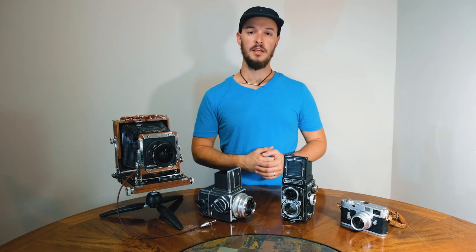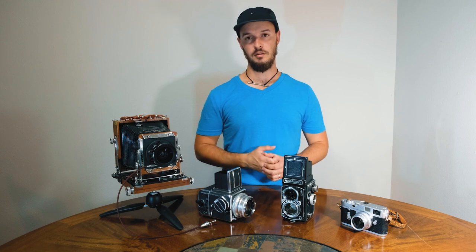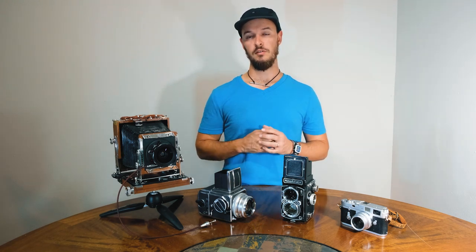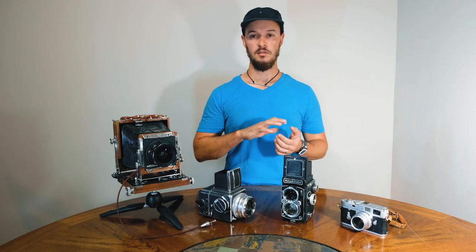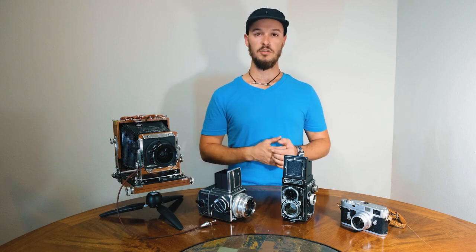Last up is my Leica M2. This is my go-to camera for shooting 35mm focal length. I really enjoy the ergonomics of the camera — everything is just very smooth, it feels great in the hand. Overall it's just a really fun camera to shoot.